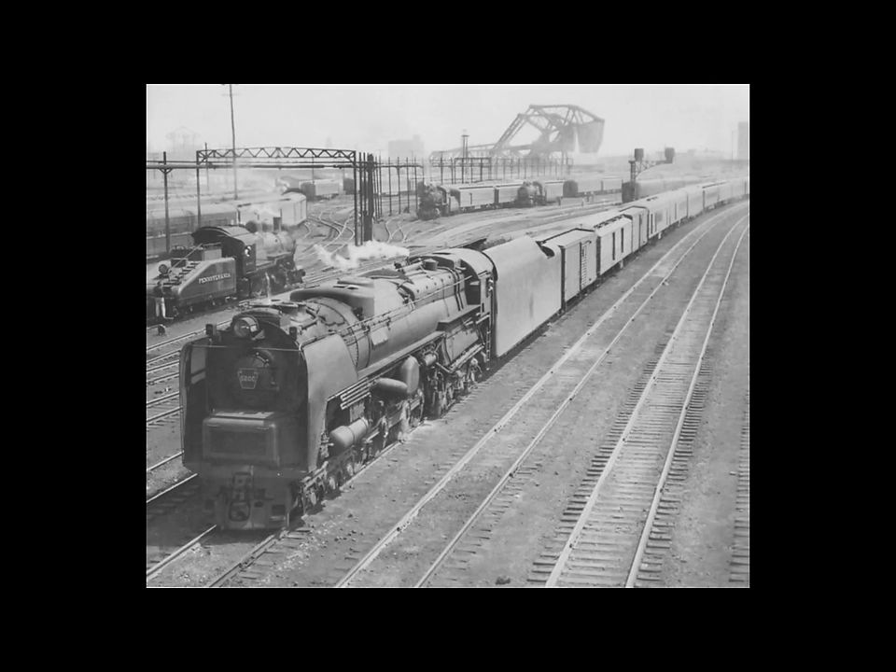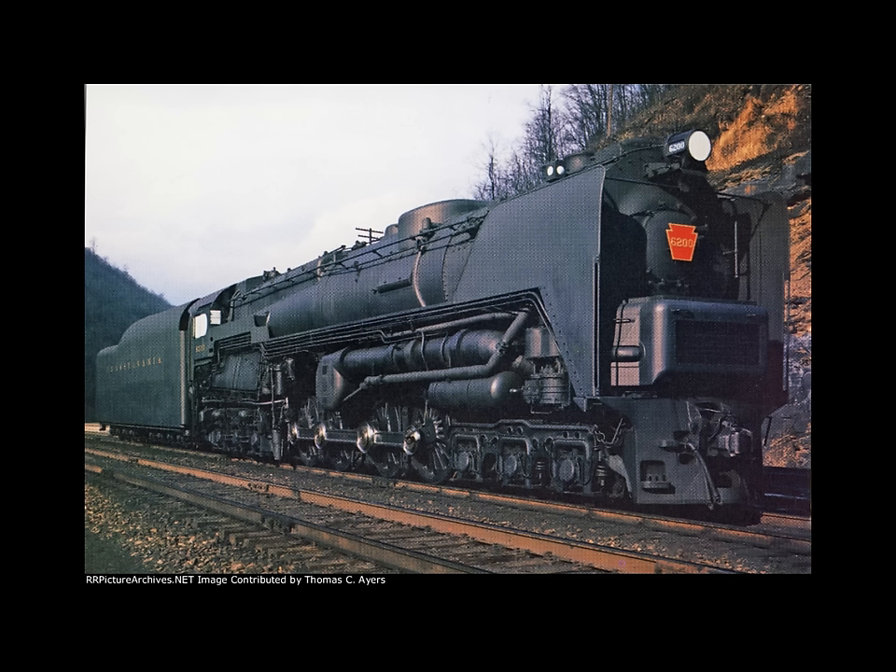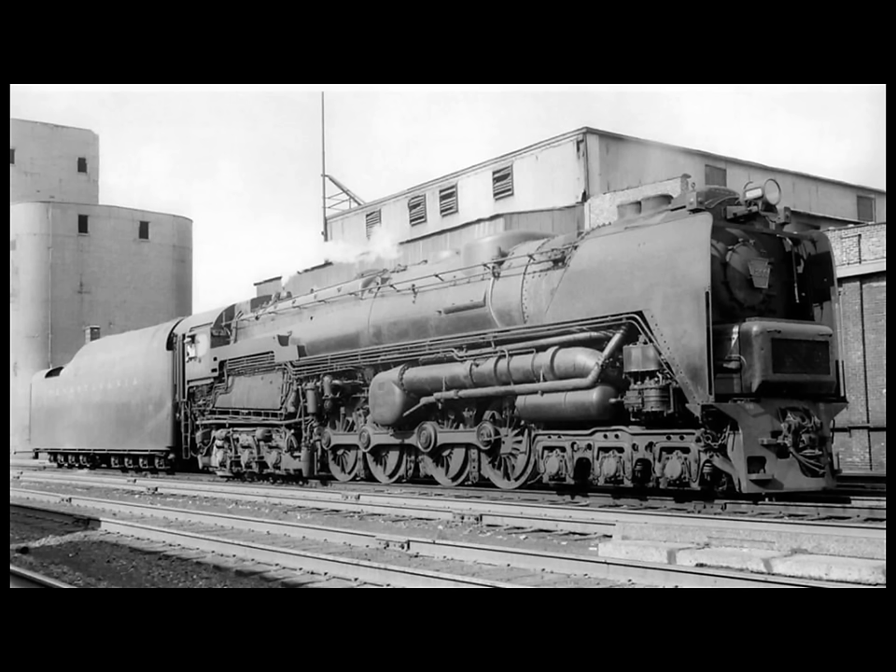Operationally, the S2 had its greatest problems starting a train. Overcoming the initial resistance of a typical 20-car train caused the boiler pressure to drop from over 300 psi to around 100 psi. This sudden drop created thermal problems in the firebox and caused failure of the stay bolts, which meant the S2 spent much more time in the workshops instead of pulling trains.